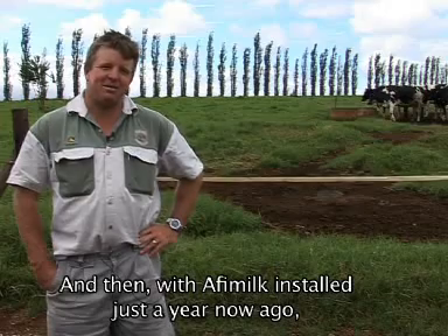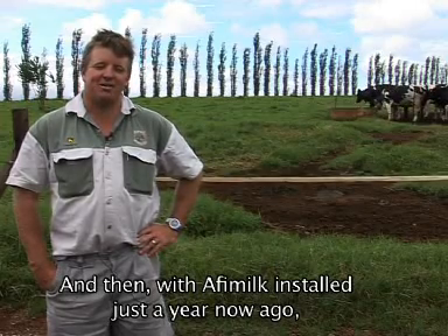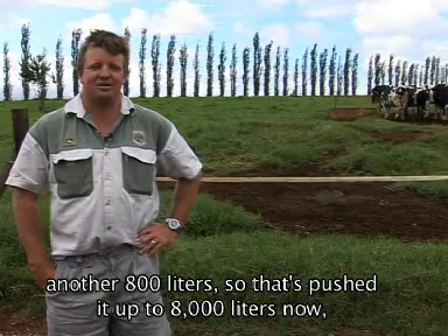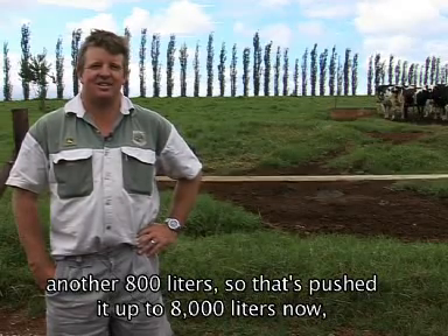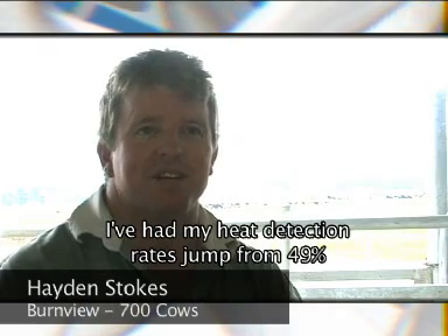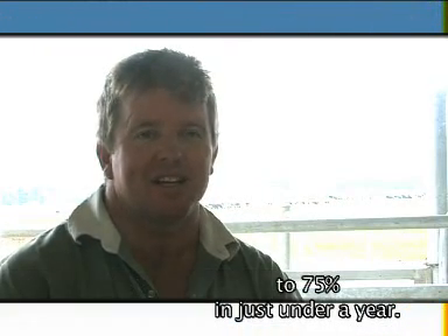We had the AFI milk installed just a year ago, and that's pushed up another 2 or 3 litres a cow — another 800 litres — so it's pushed it up to 8,000 litres an hour. I've had my heat detection rates jump from 49 to 75 per cent in just under a year.